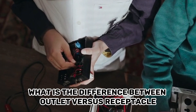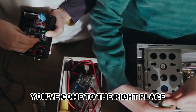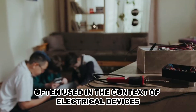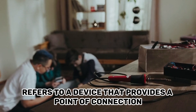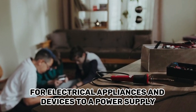If you're wondering what is the difference between outlet versus receptacle, you've come to the right place. Let's get started. Outlet and receptacle are two terms often used in the context of electrical devices, but they have different meanings. An outlet refers to a device that provides a point of connection for electrical appliances and devices to a power supply.